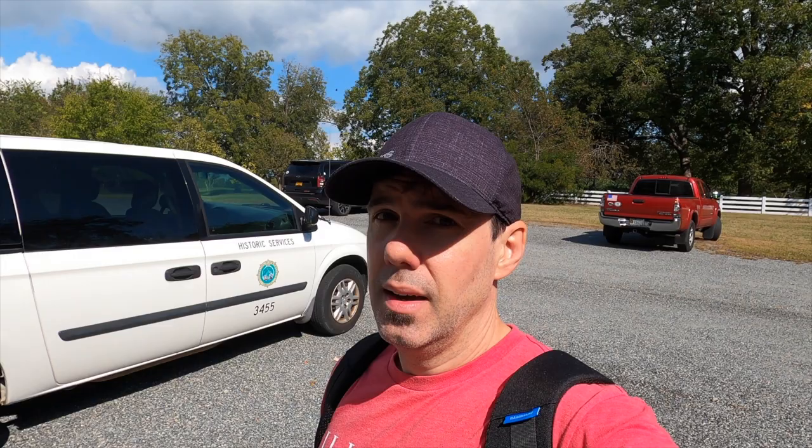Alright, so that's it for Lee Hall Mansion. In the next couple of weeks I'm taking a trip down to Tennessee and going to stop at a couple of places there, as well as in southwestern Virginia. Next weekend I'm not sure what I'll do — I'll probably just hit something local in the Fredericksburg area. See you on the next one.